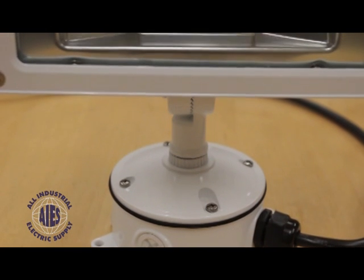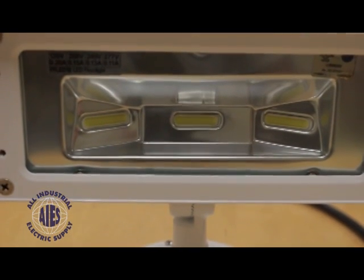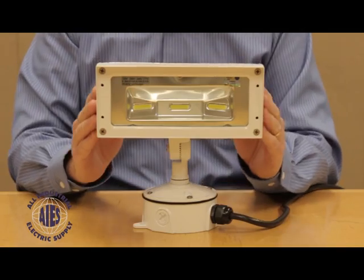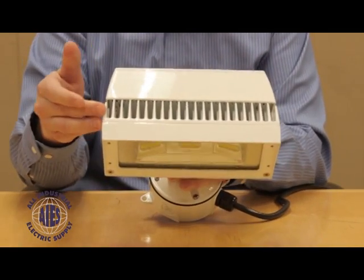Here we have the RAB Future Flood 18 watt LED fixture. It is a high-powered LED consuming 18 watts, and this fixture replaces up to a 70 watt metal halide fixture. You can see the RAB Airflow Technology heat sink.